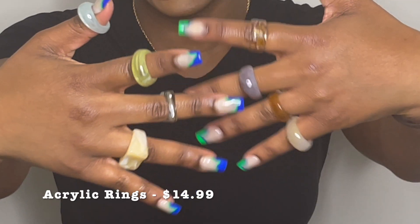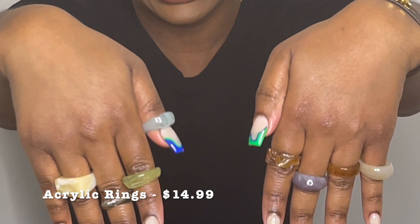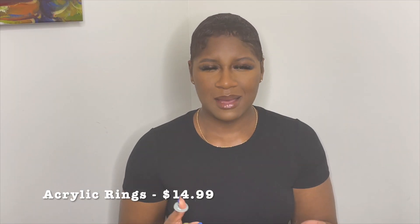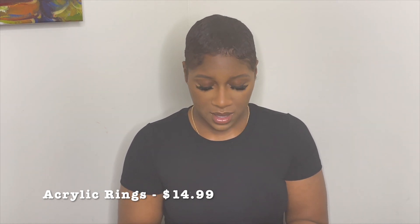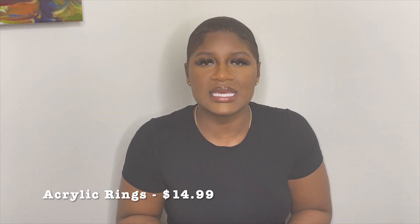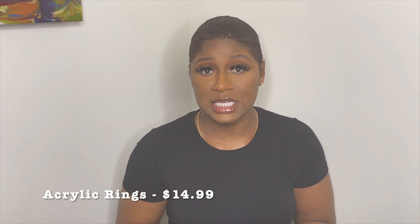The first group we're going to go over are all the accessories I picked up. The first things on my Amazon list are these acrylic rings. As you can see, they come in different colors, different shapes, different widths and sizes. I love these — they are super cute. I throw them on with everything. I'm such a neutral girl, so having rings that I can throw on to spice up any outfit is key. You get a box with a ton of them.